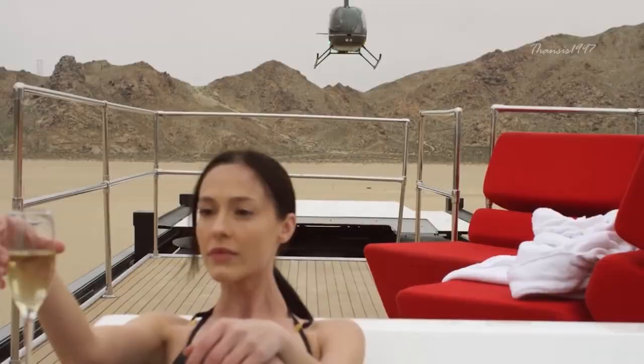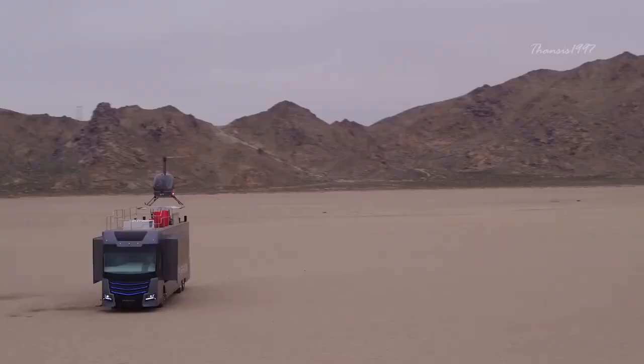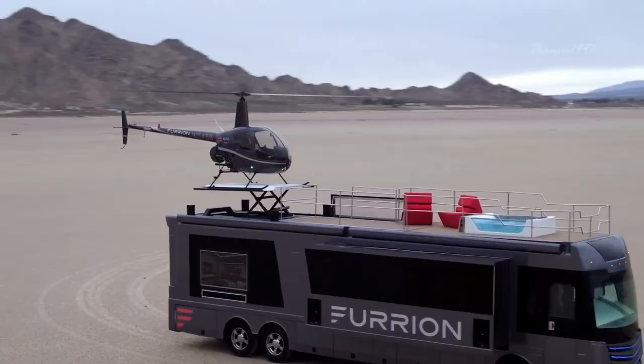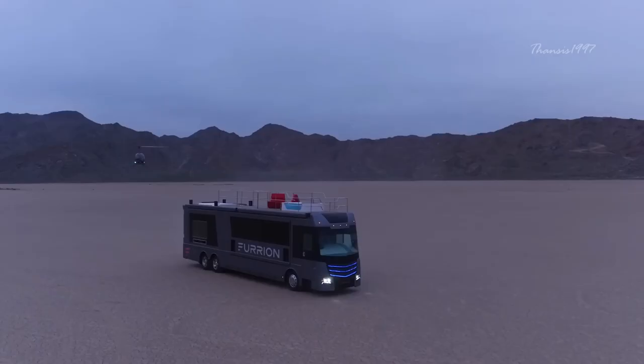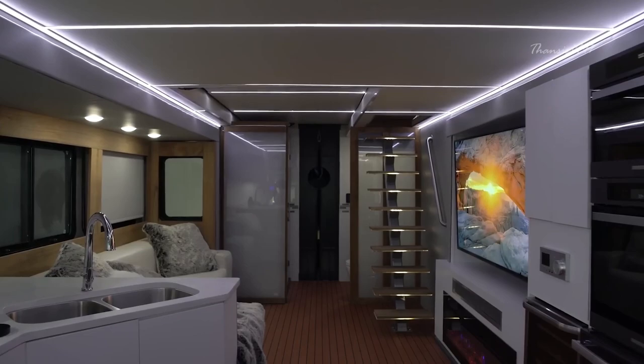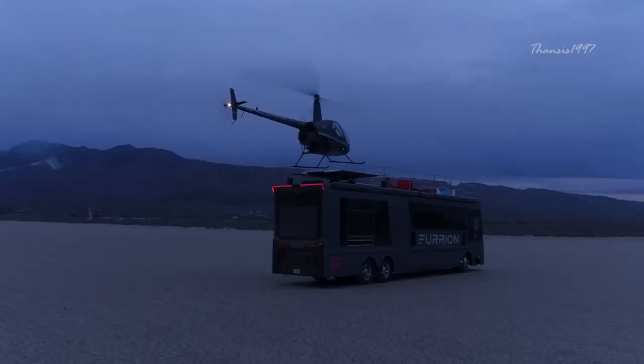The Limitless, a unique fifth wheel, boasts six slide-outs, expanding to an impressive 350 square feet of intelligent living space. Fur-Ion Design's commitment to distinctive and architecturally curated interiors and exteriors, coupled with classic design, cutting-edge technologies, and renewable energy solutions, creates a luxurious and connected environment. The integration of smart technologies ensures ultimate control and a seamless living experience.